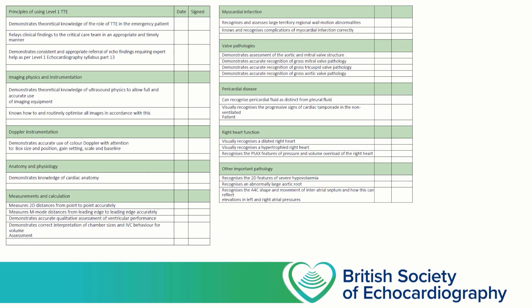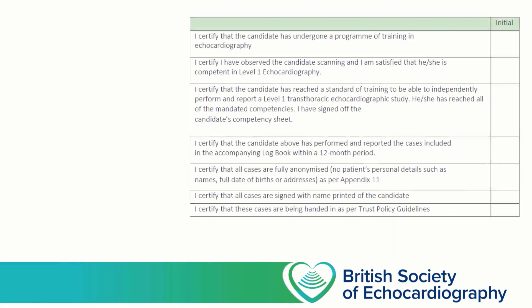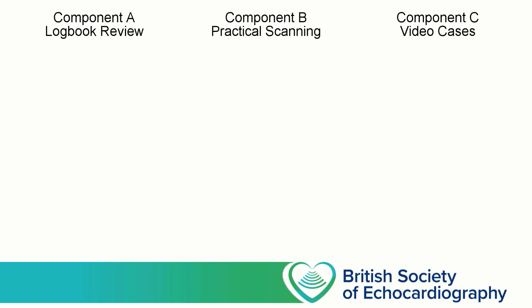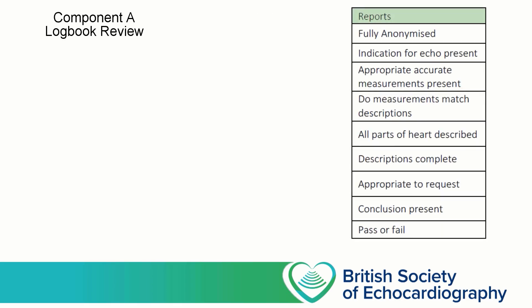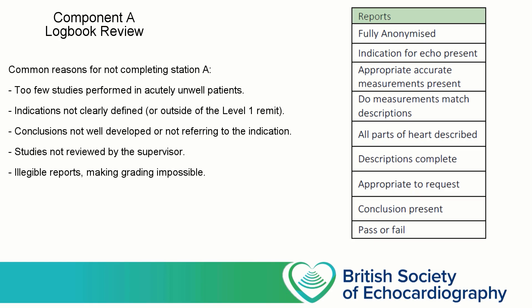As you near the end of the accreditation process, your supervisor will be asked to sign the online portal to say that they're satisfied that you have the required knowledge. All of this is leading up to the BSc Level 1 examination. The examination has three components, sometimes referred to as stations. Component A is a review of the logbook reports that you've submitted in advance of the examination day. The examiners will go through a selection of the uploaded reports and will check that each of the reports meets the required criteria.